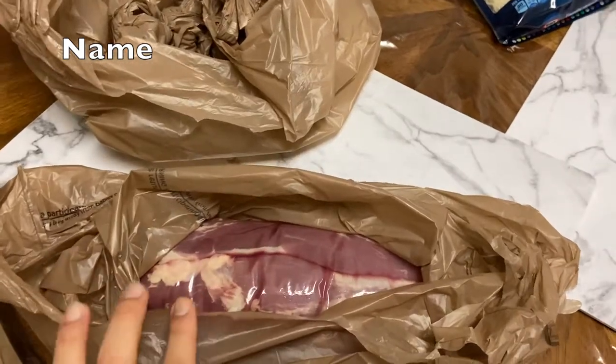Hi guys, welcome back to the channel. Sorry for the shakiness — we're going hands-free, skipping the tripod. It's been a while since I filmed a grocery haul, and I figured why not, because I just went to the commissary. Let's see what I bought.